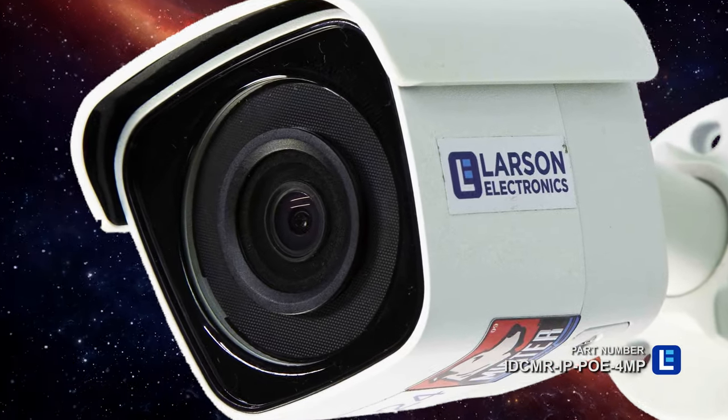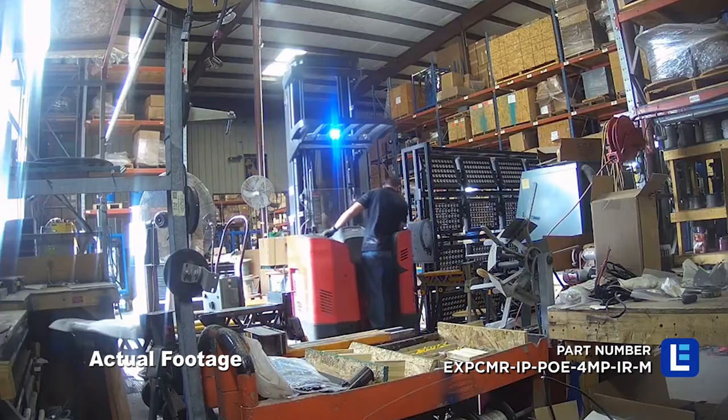We also offer cameras with NVRs, routers, sensors, and wireless access points.